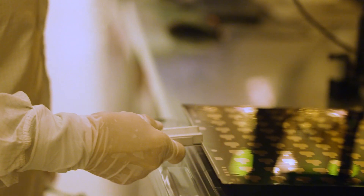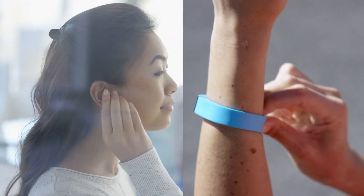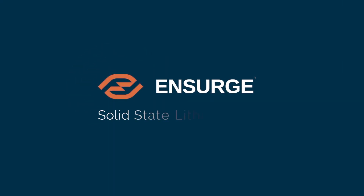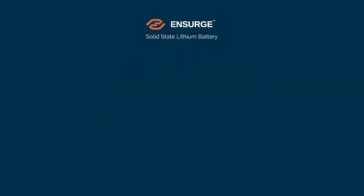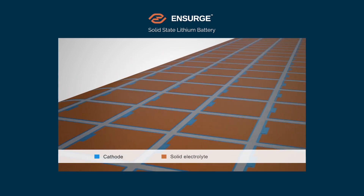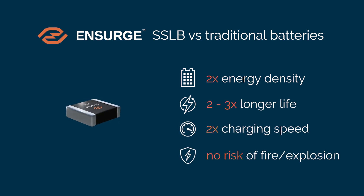At Insurg, we're delivering premium micro batteries that deliver the benefits of solid-state chemistry with the scale of our roll-to-roll factory, to enable the next generation of wearable devices and connected sensors. Insurg solid-state lithium battery technology combines advanced energy cell design with proprietary materials and manufacturing innovation to produce premium micro batteries with superior energy density, longevity, and safety.